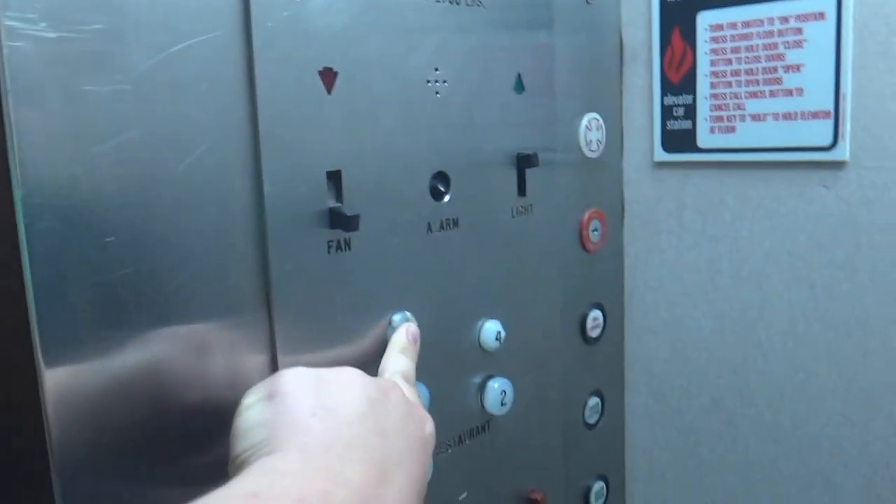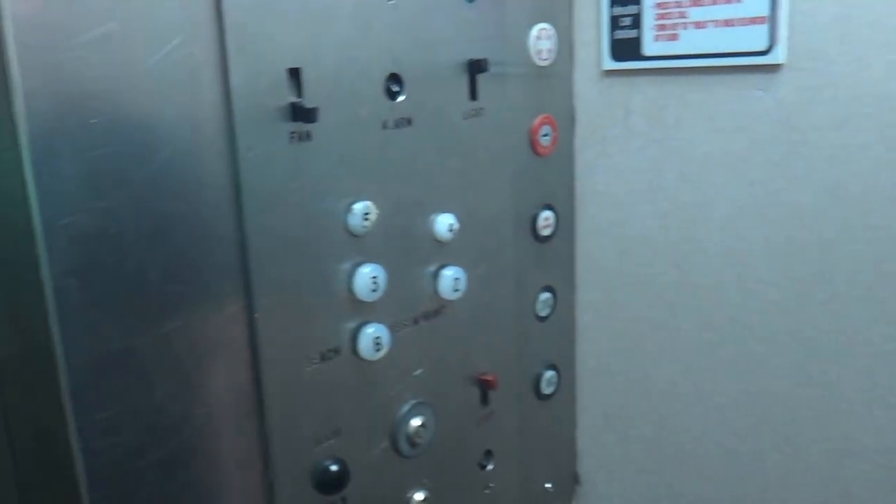Oh, look who's there! I'm already filming this. All the buttons are burned out, but the door closed button works — not like we like that.